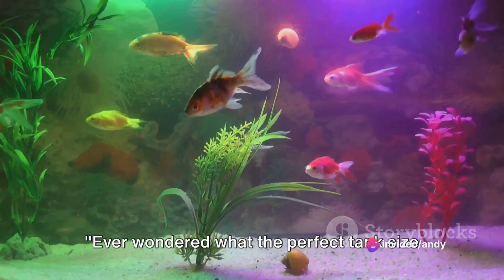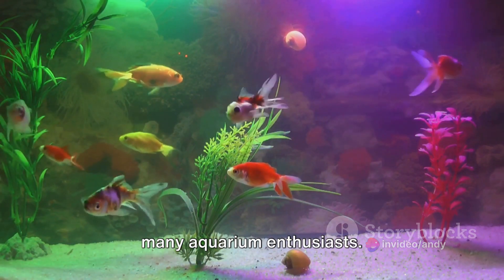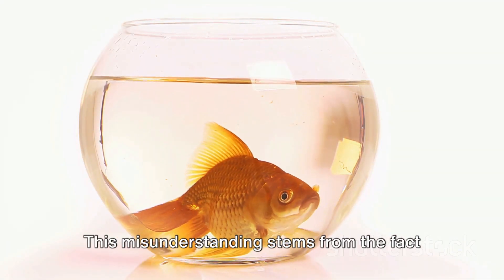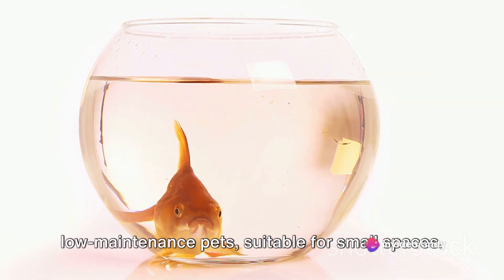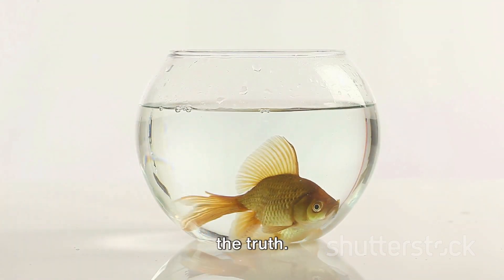Ever wondered what the perfect tank size is for a fancy goldfish? It's a question that's been swimming around the minds of many aquarium enthusiasts. There's a common misconception that goldfish can be kept in small bowls. This misunderstanding stems from the fact that goldfish are often seen as low-maintenance pets suitable for small spaces. However, this couldn't be further from the truth.